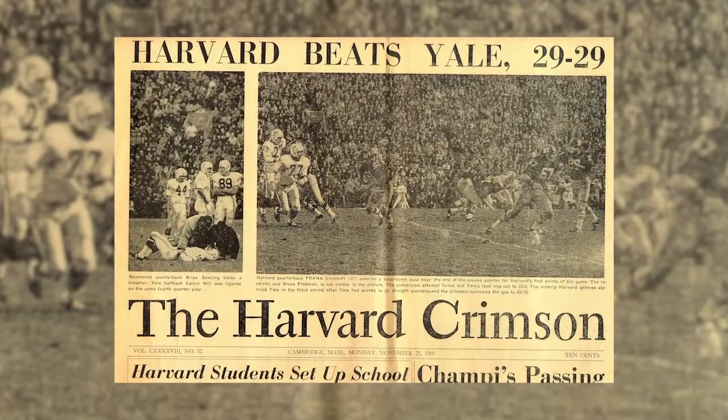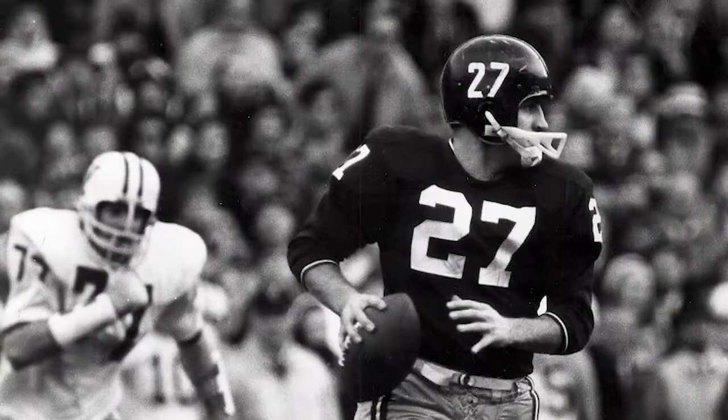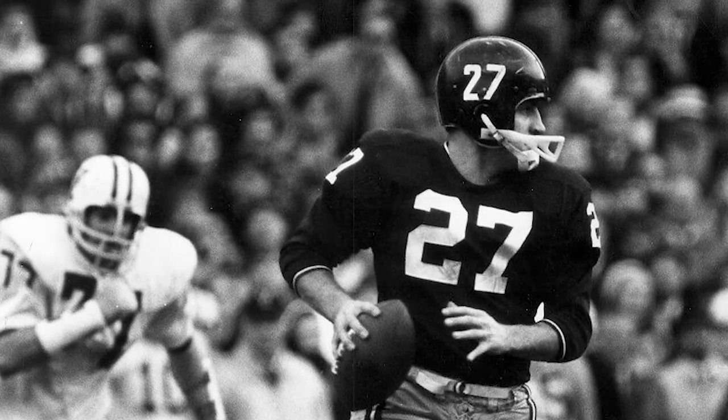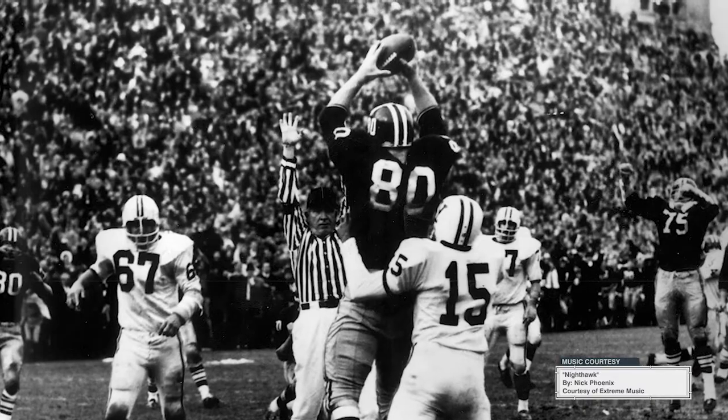The dramatic comeback is still one of the best finishes in Harvard history, and was immortalized by a headline in that Monday's Crimson that read: 'Harvard beats Yale 29-29.' Join us next week for game number two on the list of Harvard games of the century.